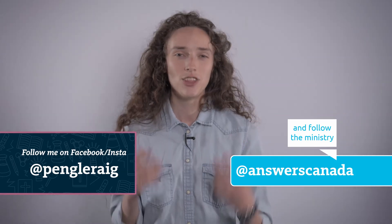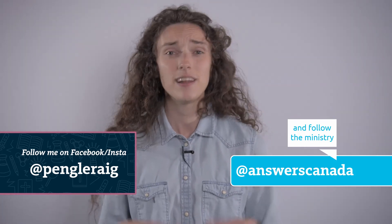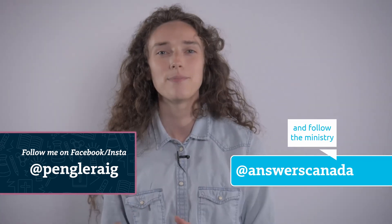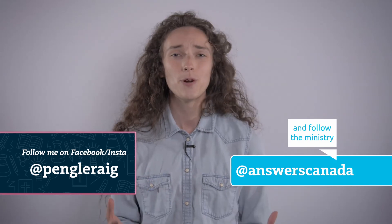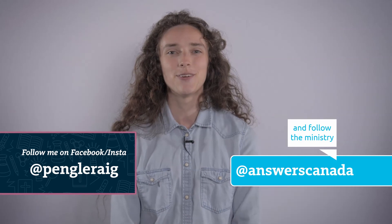It's Patricia here. Just wanted to let you know that if you like these videos, a free, easy way to help Answers in Genesis Canada create more content and equip more people to defend their faith is to hit that like button, subscribe to our channel, click the bell, and of course share these resources. That lets the social media algorithms help these videos reach more people who can benefit from them, saving us advertising expenses while promoting biblical authority.